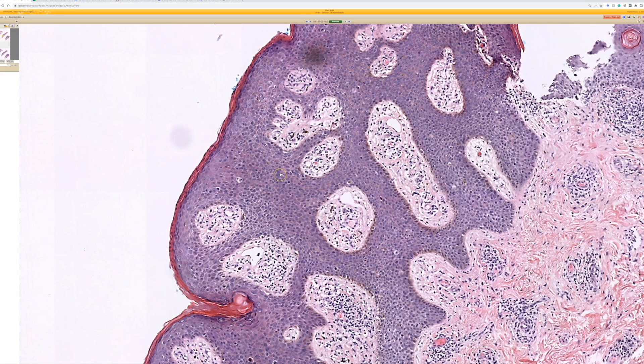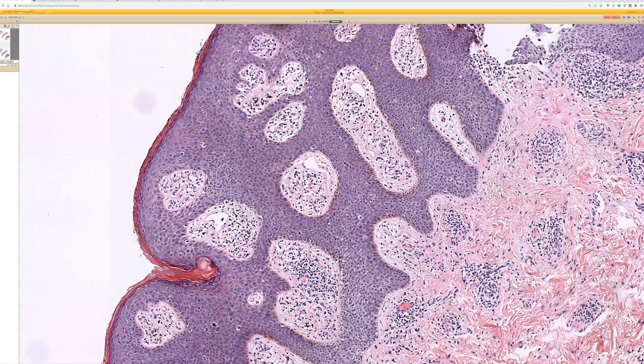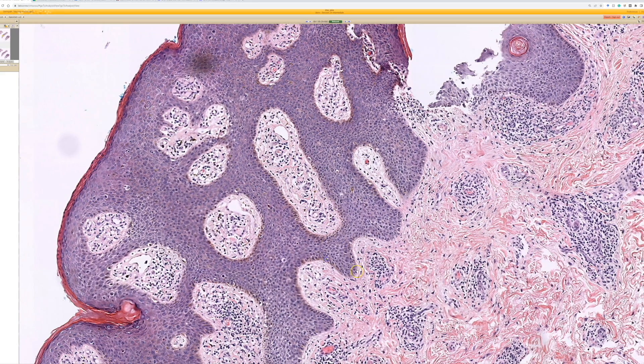It's not really maturing — there's a lot of blue cells throughout it, so kind of more full thickness. Very blue. So full thickness blue in the epidermis, especially in anogenital sites, right away I think of H-CIL, or elsewhere in the skin, subtle squamous cell carcinoma in situ.